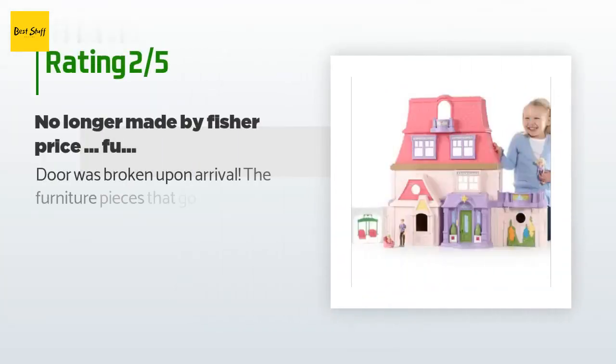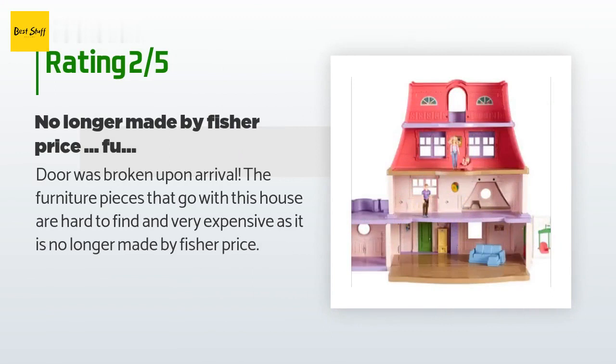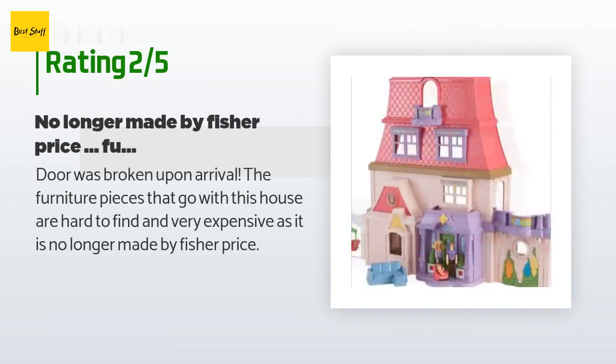An unhappy customer said: the door was broken upon arrival. The furniture pieces that go with this house are hard to find and very expensive, as it is no longer made by Fisher Price.